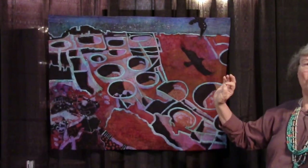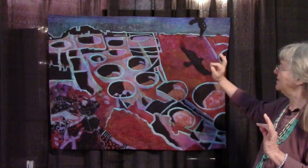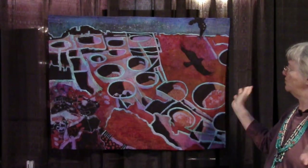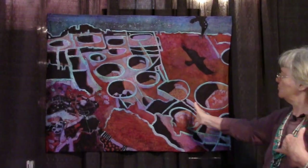I used soy wax and waxed certain areas in, then painted on more dye, then waxed other areas in and painted on more dye, and continued with the quilt that way. This is the ruins and a lot of the kivas in the ruins.